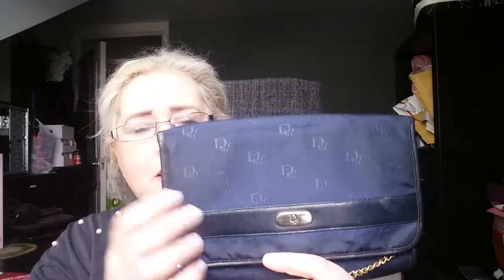If you find a bag that has been authenticated on the internet and it's similar to the bag that you have, use little things to compare: the logo, the stamp inside, the material. Use those little things to compare to your bag and you sort of build up a picture, and then you're able to determine whether your bag is real or not.